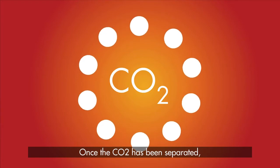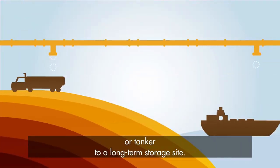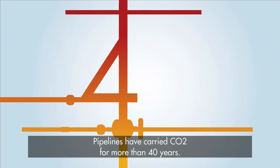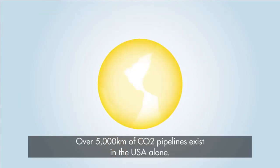Once the CO2 has been separated, it is then compressed and sent by pipeline or tanker to a long-term storage site. Pipelines have carried CO2 for more than 40 years. Over 5,000 kilometers of CO2 pipelines exist in the USA alone.